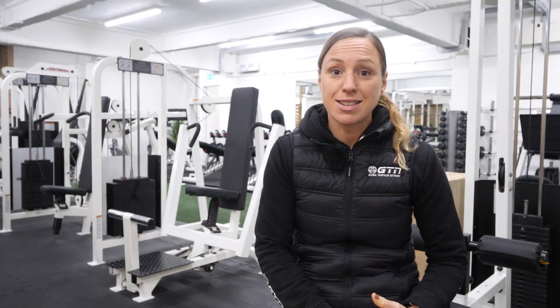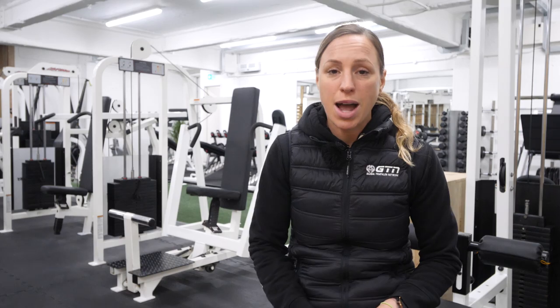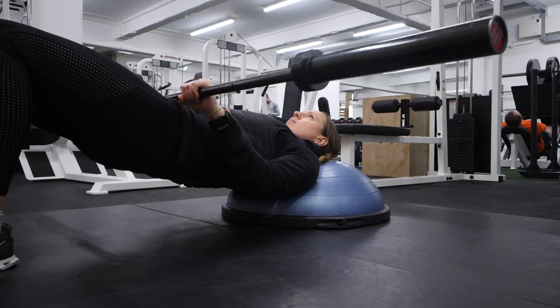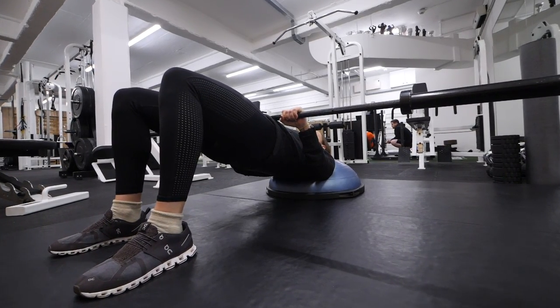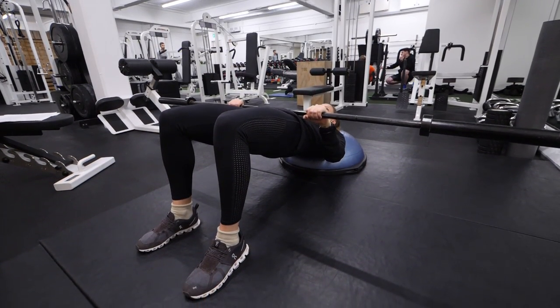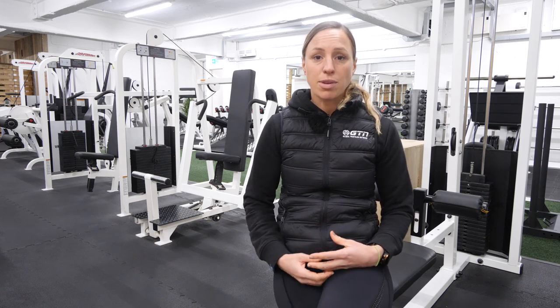The weighted hip bridge is another exercise gaining popularity in the gym, probably for aesthetic reasons, but it has also been long practiced by track runners as it seriously helps with running efficiency by engaging your glutes and your hamstrings. It's basically a step up from the simple standard hip bridge. Lie on your back with your knees bent and feet hip width apart. Engage your core and push your hips up towards the ceiling until there's a straight line from your shoulders to your knees, focusing on keeping your hips nice and level. You can then progress this to single leg hip bridges, really concentrating on keeping your hips parallel. Start with three sets of five reps and increase the weight or number of reps as you progress.